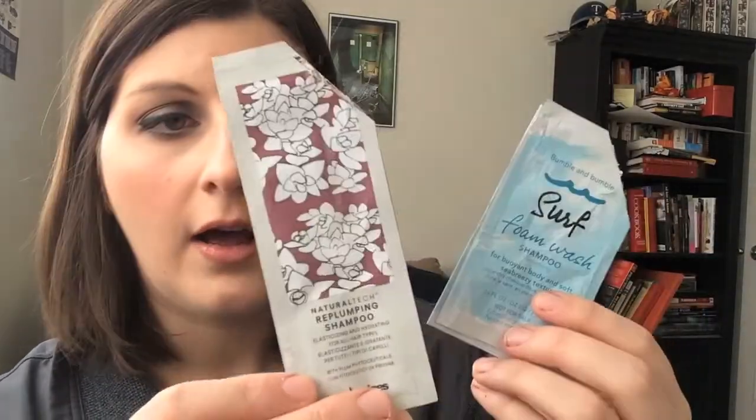Next up, I have some foil packets. I had the Davines Re-Plumping Shampoo and Conditioner, and then also the Bumble and Bumble Surf Foam Wash. Both of these were just fine — they weren't amazing or anything. Like I said, I don't really spend a lot of money on hair care, so I probably wouldn't repurchase either of these. But especially the Davines one smelled really nice.